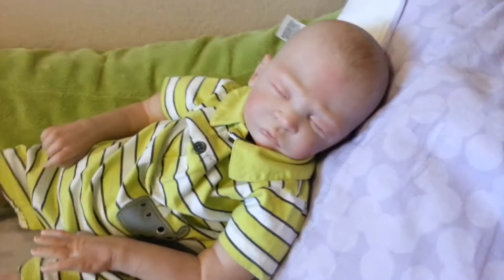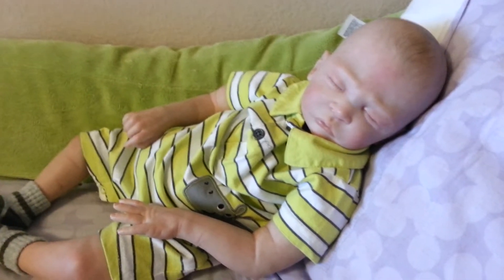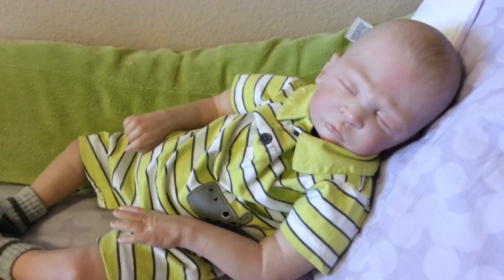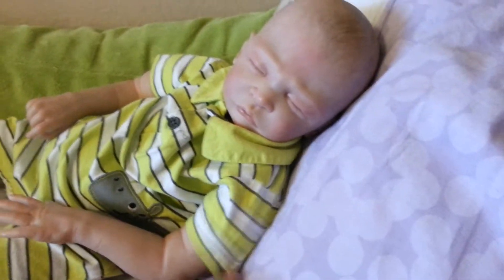Hi everybody, this is Sydney and I am just going to put the outfit of the day for Ben and an update video together because that'd be easier for me. So anyway, here is Ben looking too cute in his little romper for his outfit of the day.